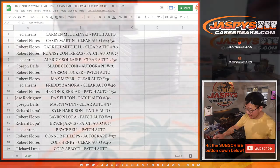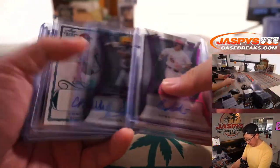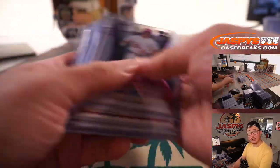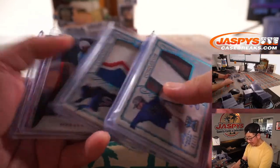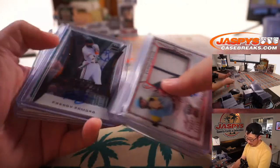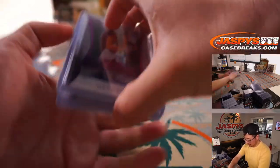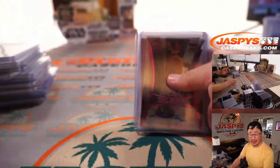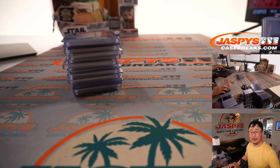And there you go, gentlemen. Thank you very much for getting in. We've got a little more Trinity in the store, so if prospect chasing interests you, this is a great product to get into. You're guaranteed something — which is a lot better than nothing. Thanks everybody, I'll see you next time for the next break. Jazby's Casebreaks.com.